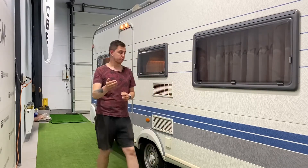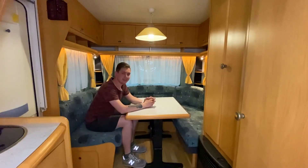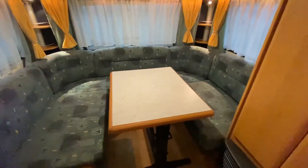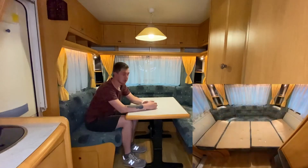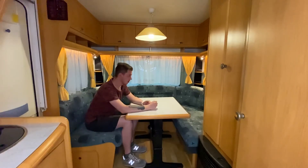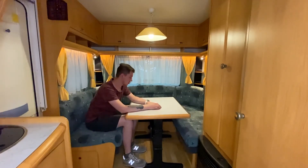Снаружи мы с вами пробежались. Теперь пойдёмте внутрь. Мы внутри, в задней части прицепа. Здесь у нас П-образный диван. Также можно разложить это место в спальную зону: благодаря столику он опускается вниз и получается одно большое спальное место, где могут разместиться два взрослых человека. Под диванами есть места для хранения. Под этот же диван можно загрузить вещи снаружи. И под местом, где я сейчас сижу, находится бак для чистой воды.